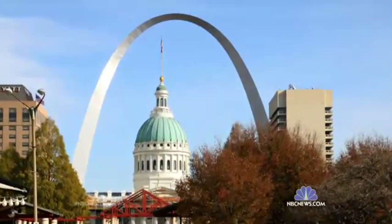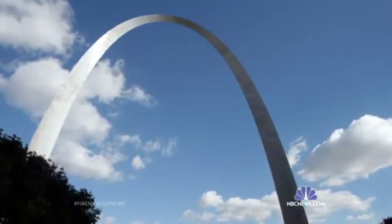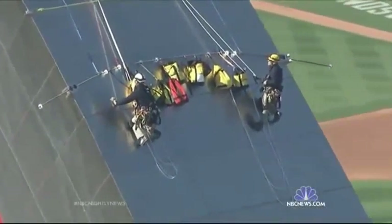It's the tallest arch in the world, tallest structure in Missouri, tallest man-made monument in the Western Hemisphere, and the only way to check its condition and take corrosion samples is to get up there and walk the arch with ropes.